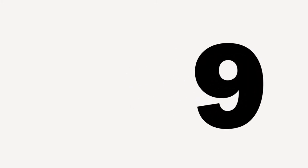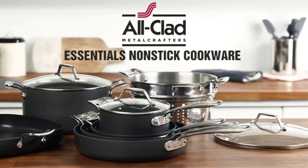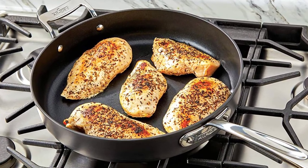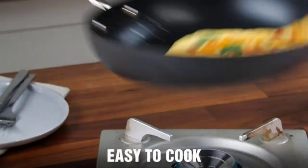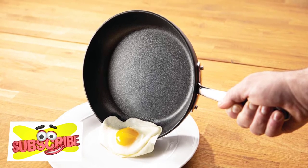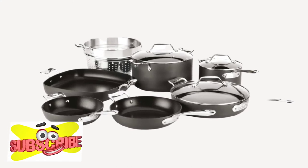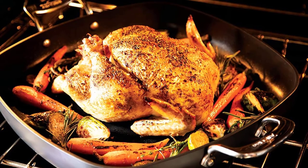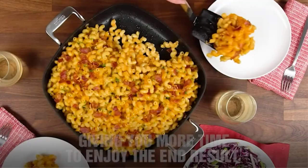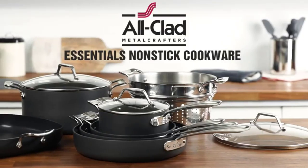Number 9: All-Clad Essentials Non-stick Cookware Set. The Essentials Non-stick Collection is thoughtfully designed to allow you to cook, serve, clean, and store with ease. Three layers of PFOA-free non-stick allows food to slide off easily, while durable hard aluminum heats quickly and evenly. Versatile table-ready pieces are multi-purpose and can be used in the oven up to 500°F. Safe for the dishwasher, easy for hand-washing, with shatter-resistant tempered glass lids.